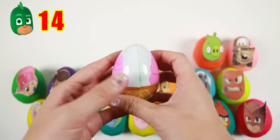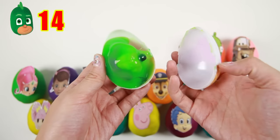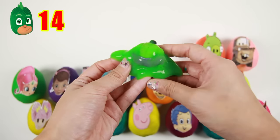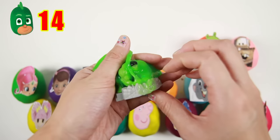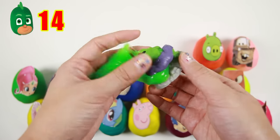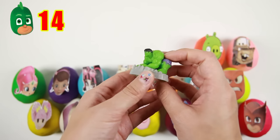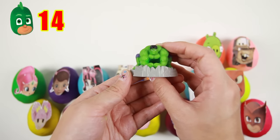Let's see what's inside this egg — it's some icky green slime! And wait, there's something else! It's the Hulk! The Hulk is a strong hero just like Gekko. And the Hulk is green just like Gekko and the green slime!